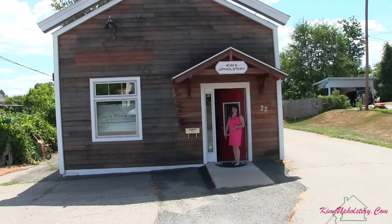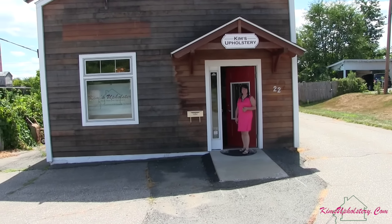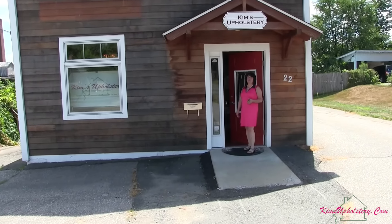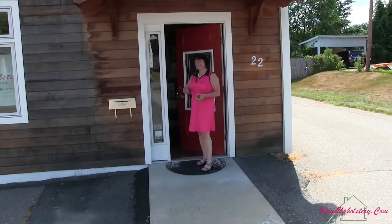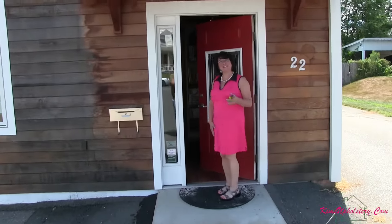Come on in. Welcome to our new space located here at 22 Rydell Street in Greenfield, Massachusetts. I'd love to have you come in and have a tour. So come on in.